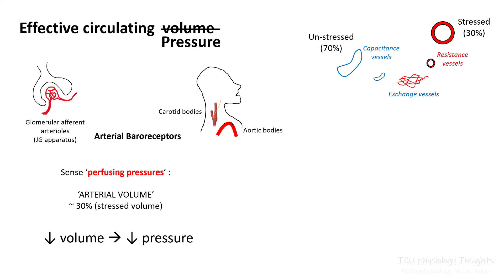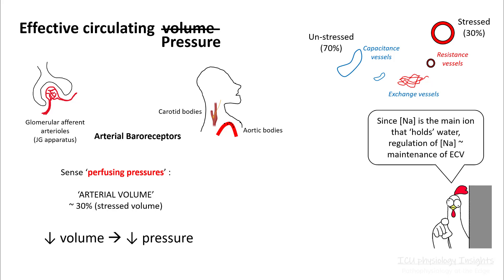Whenever this volume decreases, your pressure will decrease and this will be sensed by these receptors. Since sodium is the main ion that holds on to water, regulation of sodium is very important in maintenance of ECV. So your body regulates sodium very well.